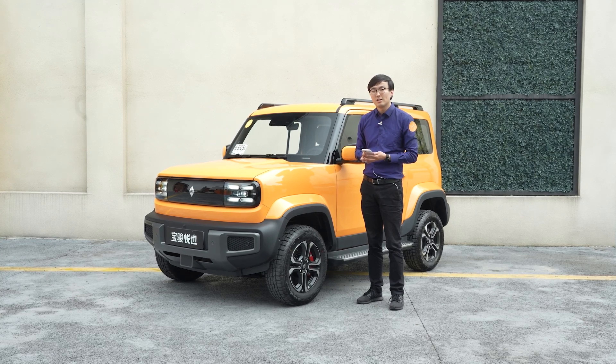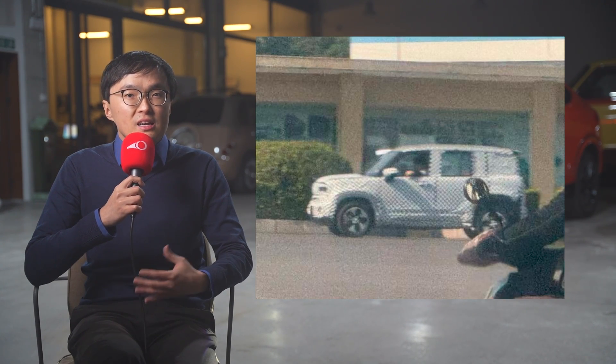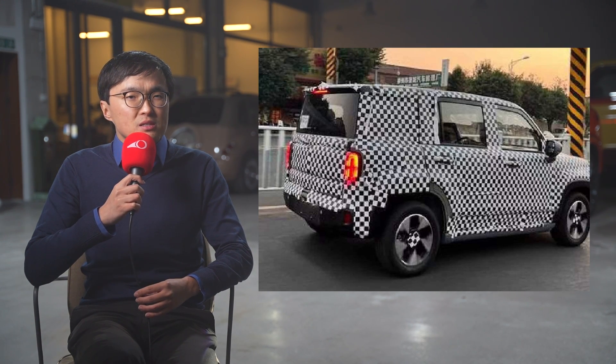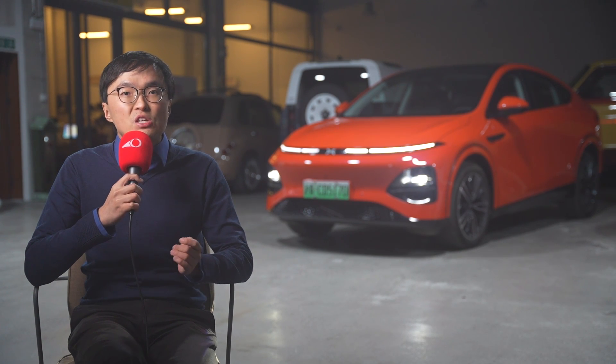The Baojun Yep review is The Telescope's most watched video of 2023, and they plan to release a four-door version of the Yep — let's call it the Yep Plus. For whatever reason, babies become less cute when they grow up, doesn't it? Let's wait for the final reveal. Baojun also has an EV saloon and two SUVs in the pipeline, but we currently don't know any more than that.